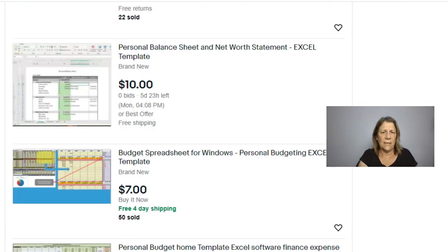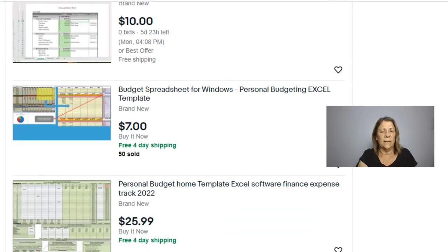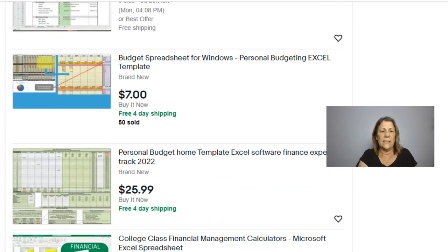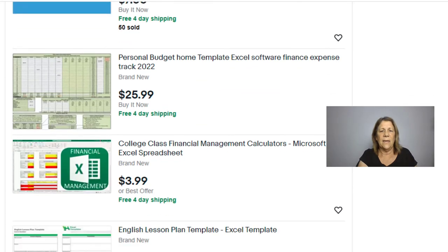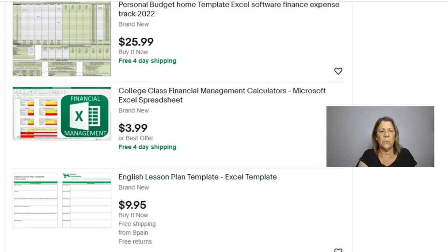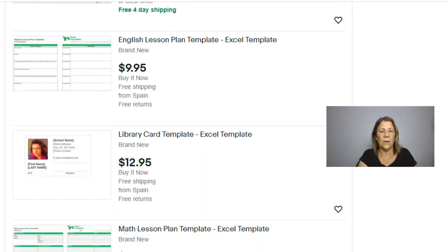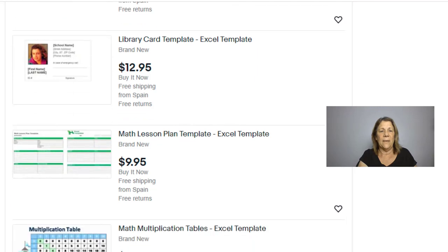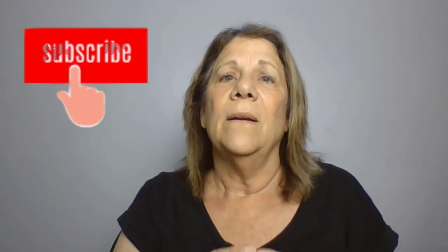Personal balance sheet, net worth statement, budget spreadsheet for Windows — they're selling for $7 to $26. I'm just going to let you scroll here and see the different things. It's all Microsoft Office, and most computers can put it right into their Excel and use it. Somebody here even made a library card template made on Excel. So there you go — I gave you some ideas of where you can sell your products after you make them.